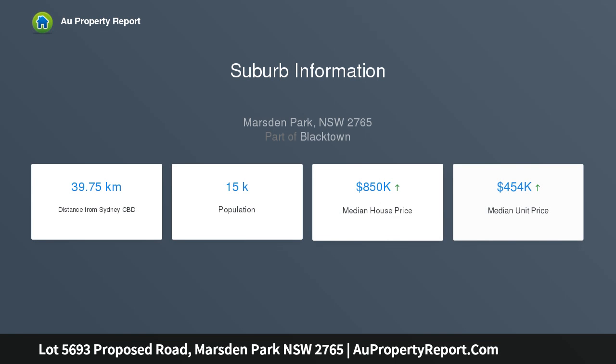Secure your package today — includes site costs and evolution inclusions. Here are 10,000 reasons to secure a Clarendon home.